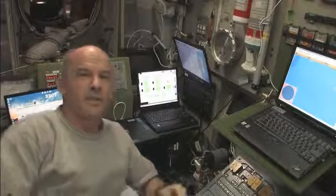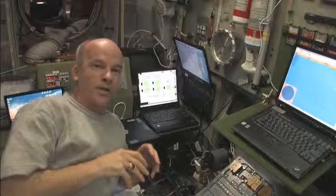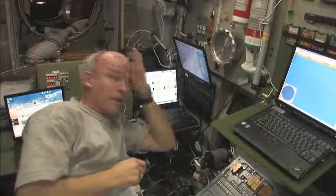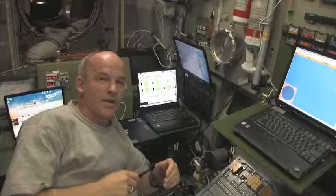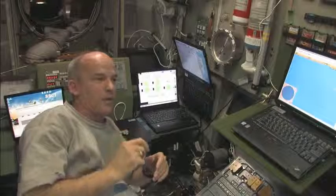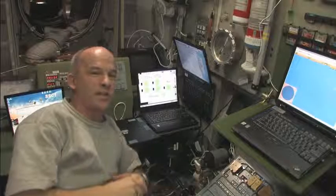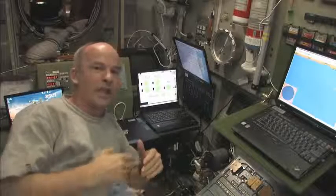Here we are down in the Russian segment in the service module. We don't actually operate the reboost here on board — the ground programs it and then the computers on board execute the reboost. We have insight into the parameters coming up, and it looks like we're programmed to do a 2.7 meter per second increase in our delta-V. When the engines fire, we will experience a small acceleration of 0.0185 meters per second squared, and I'm going to try to demonstrate that at the time of ignition and during the burn.